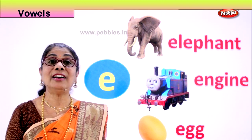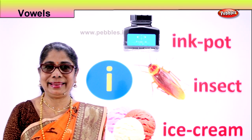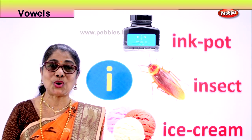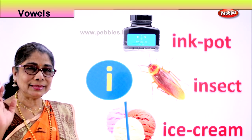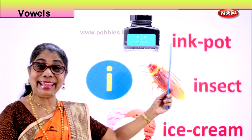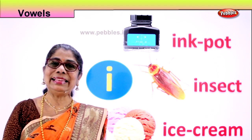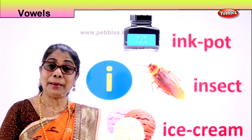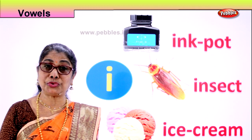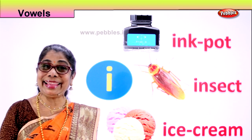Let's look at our third vowel. What is that? I. And the sound of I is 'E'. Inky the mouse — remember the song? Inky the mouse. Letter I. Sound E. What is the first picture here? Ink pot. E. Ink pot. What is an ink pot? Inside there is ink. You dip a pen or you fill a pen and you can write. Mummy writes or daddy writes with it. Your teacher uses different color ink — she uses blue, black, and red. E. Ink.